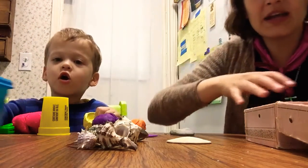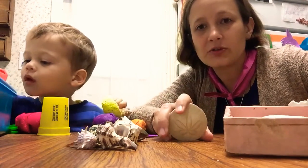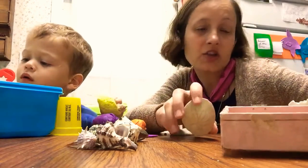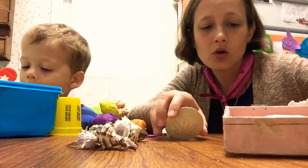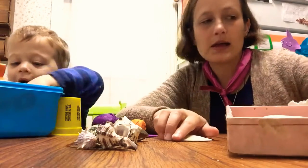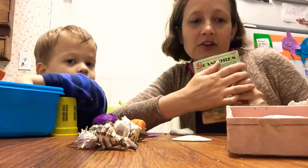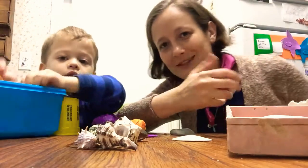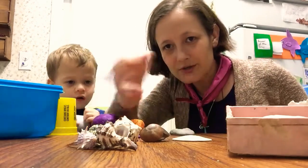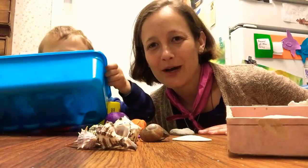Now you can start your own seashell collection. Of course, if you go to the beach. But if you can't get to the beach, you can go to the craft store or places like Home Goods and they sell seashells as well. And then you can pick up a little field guide such as this and you can start to learn the different species of seashells found all over the world. I hope you've enjoyed this episode of Mommy's Sea Star.